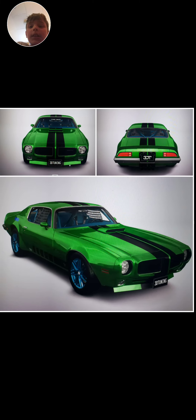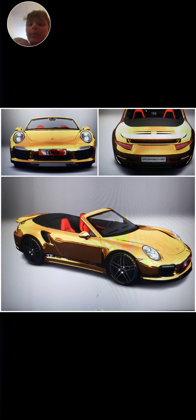So here's the face reveal — hey guys! Yeah, hope you guys enjoy my cars. Tell me which ones you like or don't like. Anyway, see you in the next one, later!